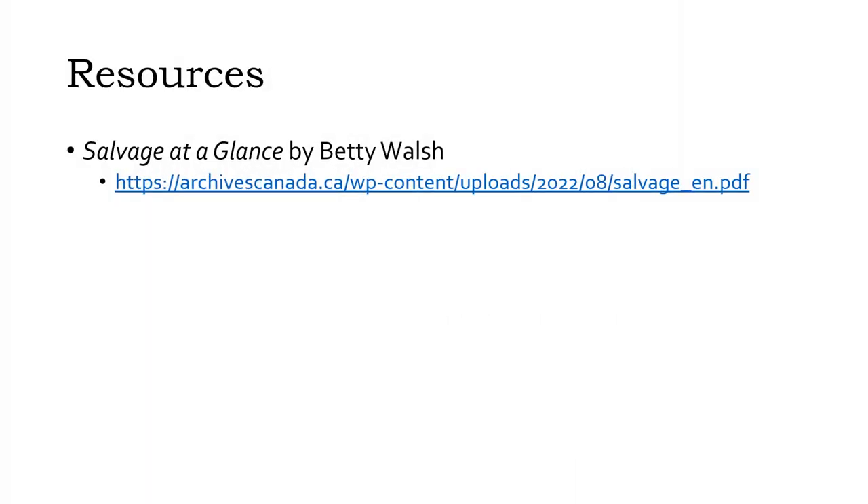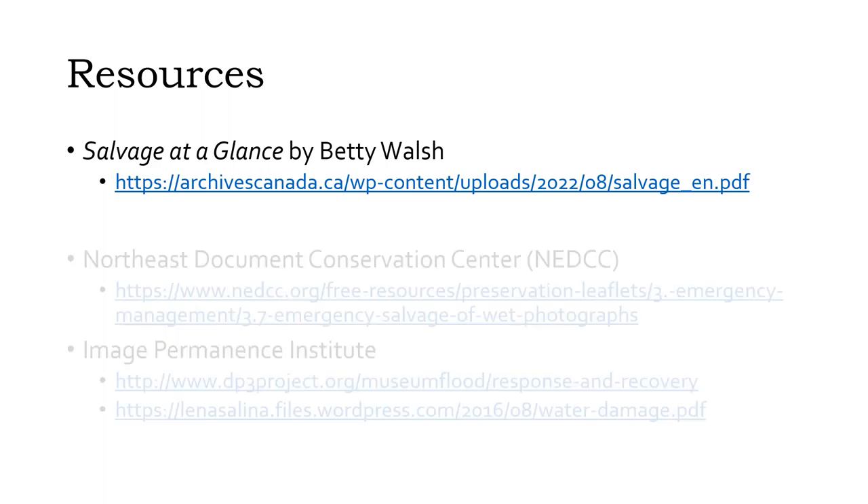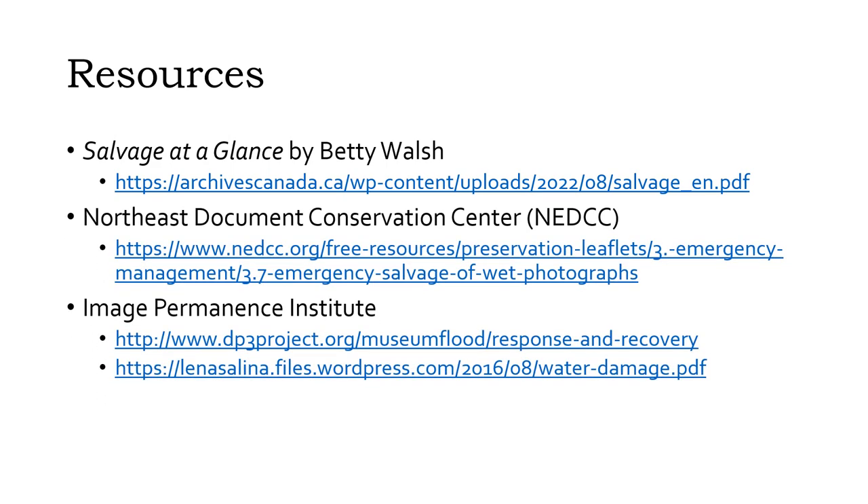One of the best resources for recovering not just photographic materials, but also documents, audiovisual materials, computer disks, and art is the Salvage at a Glance guide by Betty Walsh. It's available for free as a PDF from Archives Canada and has been widely published in print and online. Guidance specific to salvaging wet photographic materials is also available from the Northeast Document Conservation Center and the Image Permanence Institute. Links are available in the description for this video.